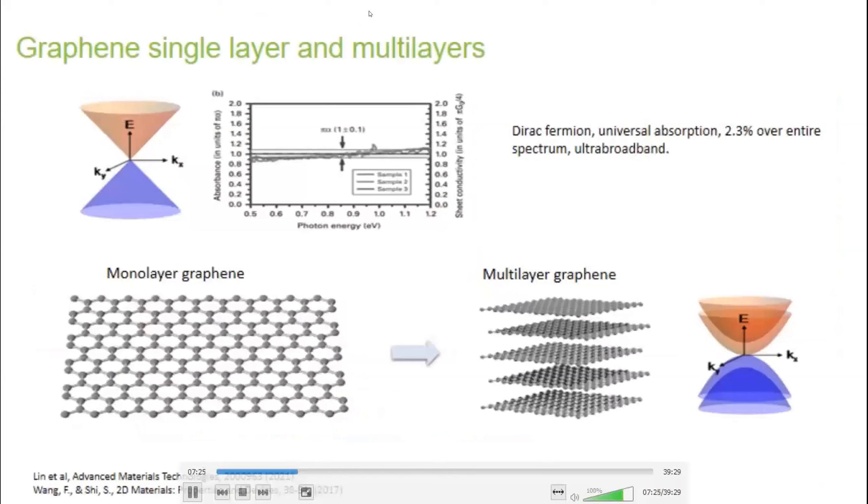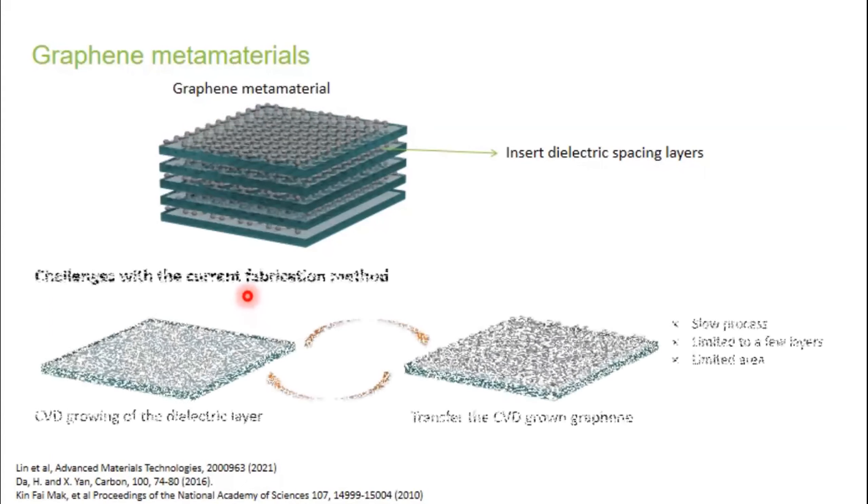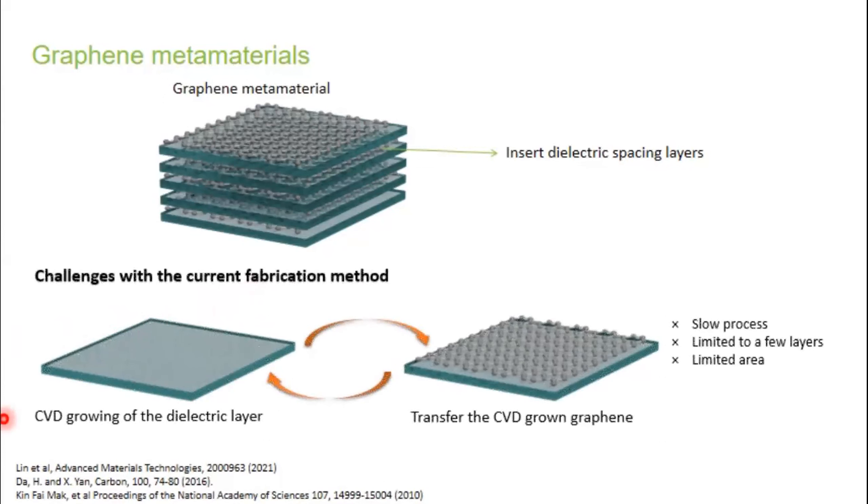Classic pristine graphene in the honeycomb lattice is a single monolayer with an optical absorption of 2.3%, very broadband across the whole spectrum. There's good motivation to have multi-layer graphene, but this is extremely difficult to achieve without it becoming an amorphous mess — basically forming graphite. What we'd like is a multi-layer metamaterial of graphene where each layer is a perfect monolayer lattice, but this is very difficult with conventional methods.